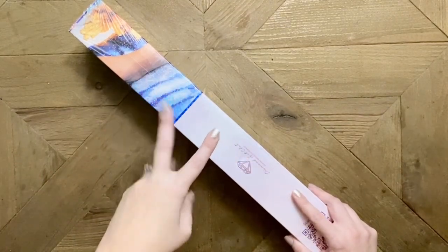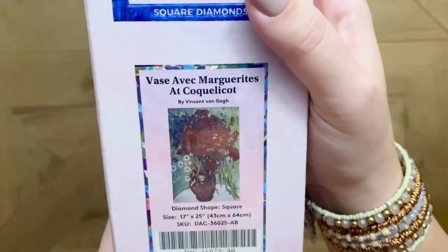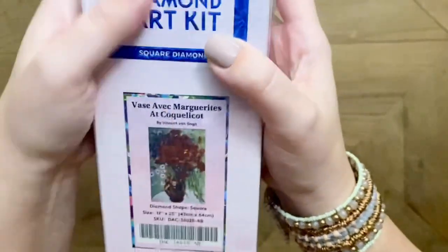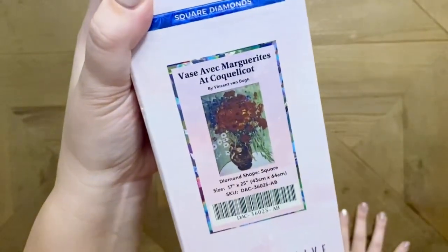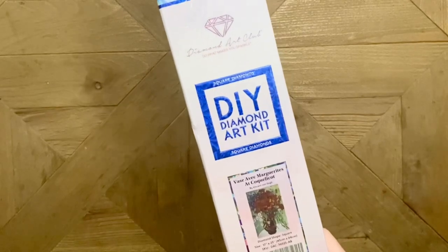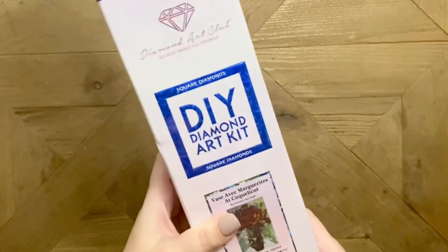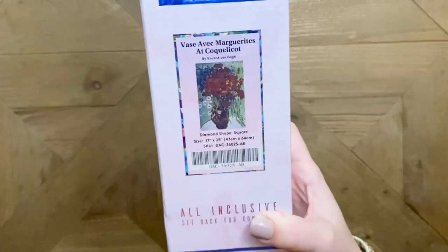This sneak peek — I'll have four in total — is the absolutely beautiful 'Vase avec Marguerite et Coquelicot.' I used to take French classes but I'm sure I butchered that. This is from the absolute master Vincent van Gogh, and speaking of masters, this would totally qualify for a 'Summer with the Masters' event if Jessica and I end up doing that next summer. Look how beautiful this is. This kit will have square diamonds and measures 43 by 64 centimeters — not too huge.